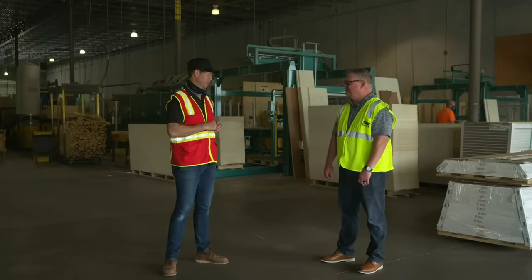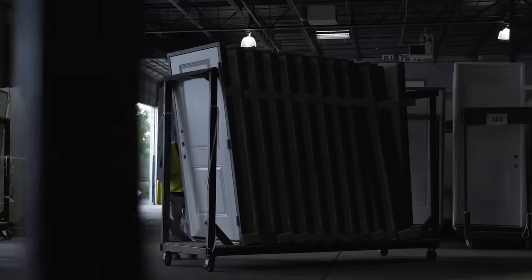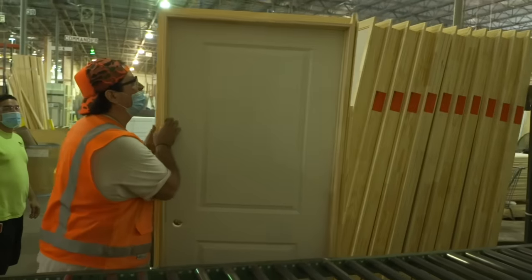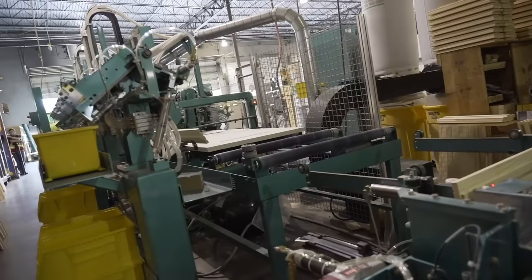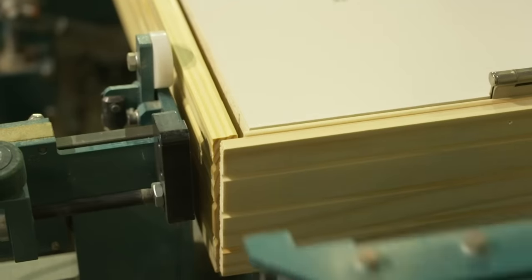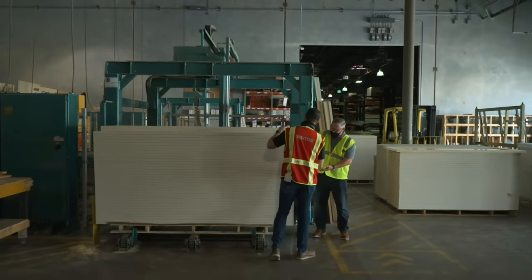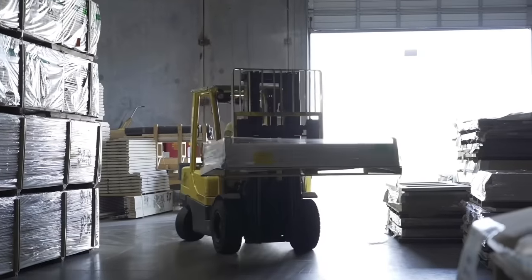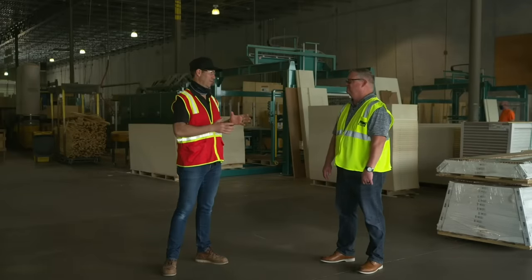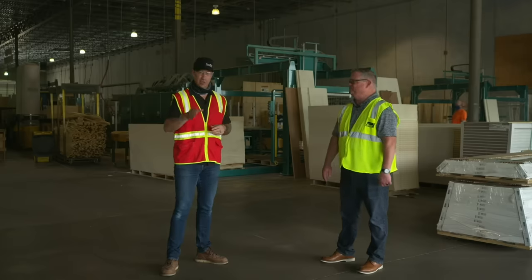Exterior doors run through the same process as interior doors from receiving to shipping. The key difference is they're made weather-tight: weather stripping is added to the frames and a threshold on the bottom to keep weather out. Same process — buggy, truck, out to your job site with your trim package.